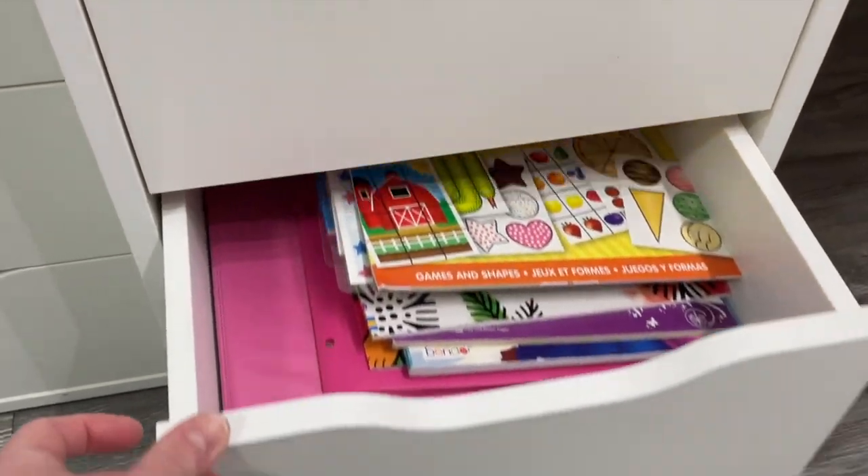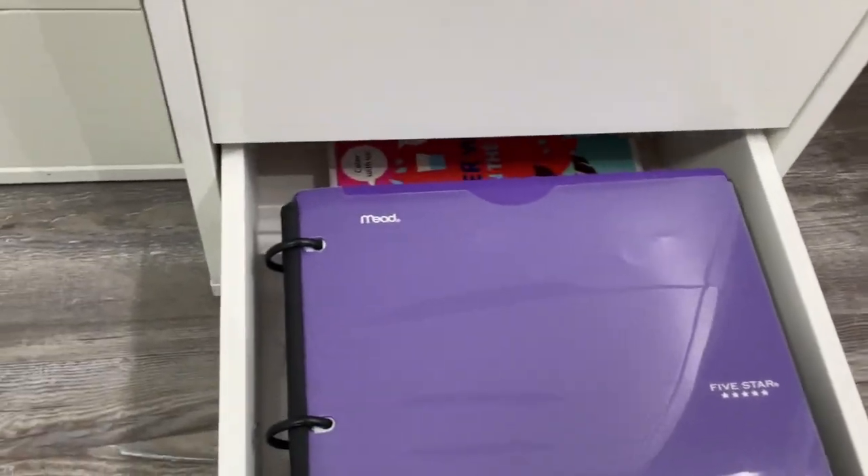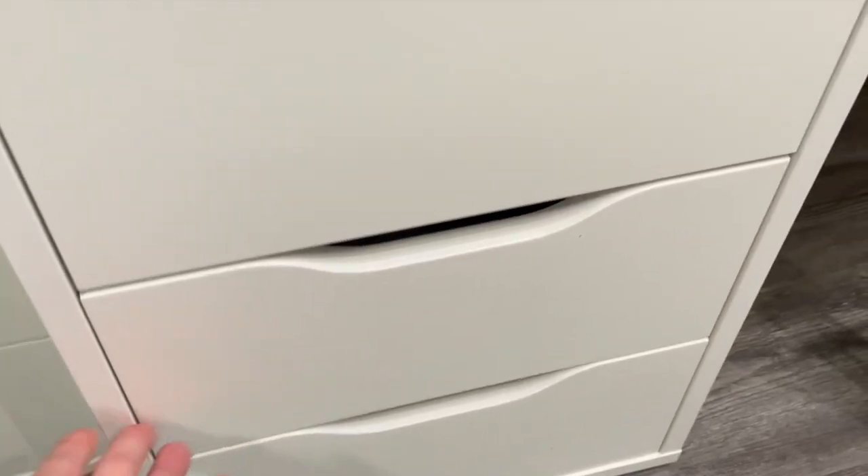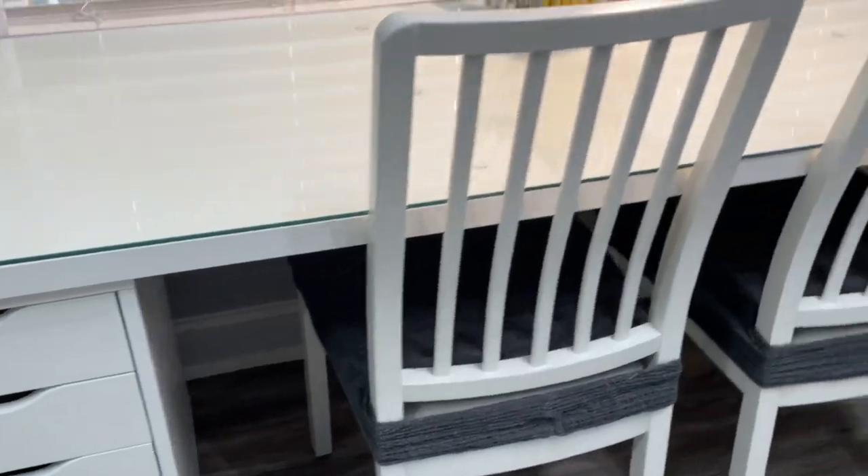Scissor stuff, coloring, more papers — you guys think I'm kidding, but these are all alphabet things. So very slowly going through those, but that's her side.